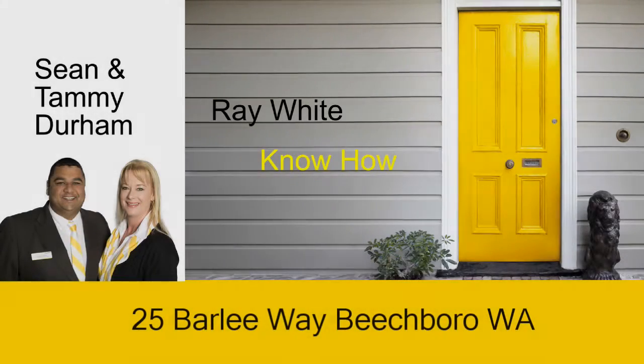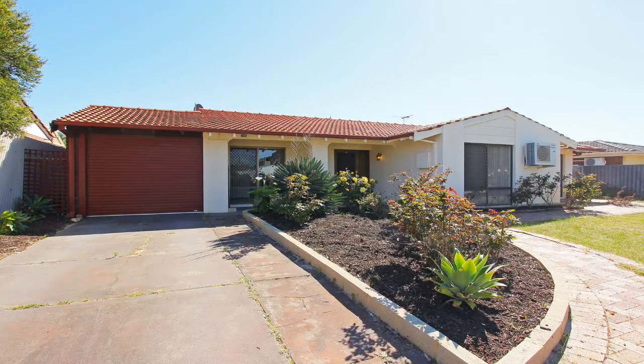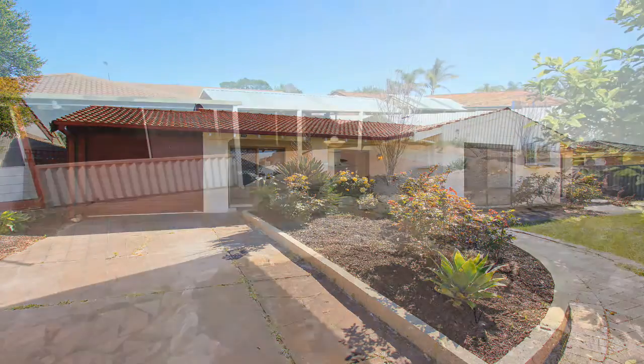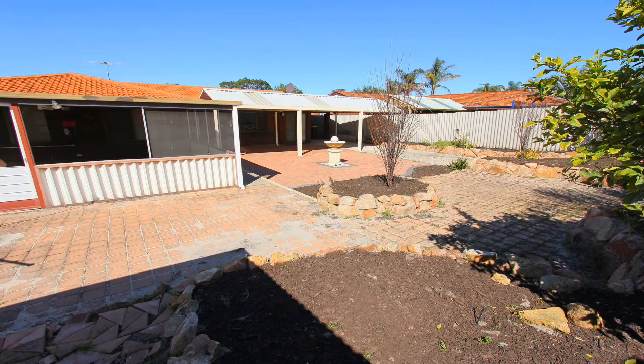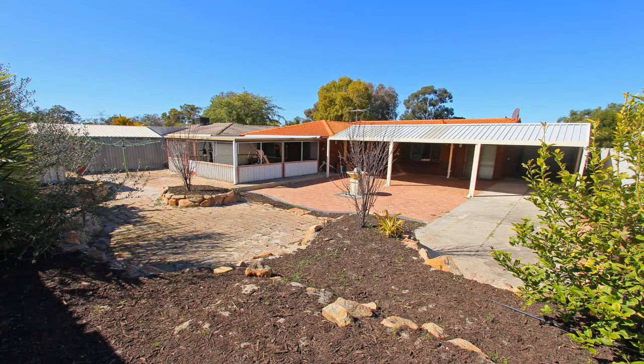Sean and Tammy Durham present 25 Barley Way, Beach Borough. This is the one to see. This large 3x1 family home sits on an approximate 731 square metre block and is a council proposed subdividable block zoned R20-35.